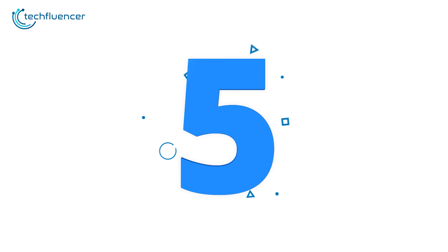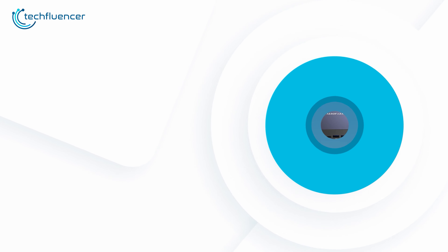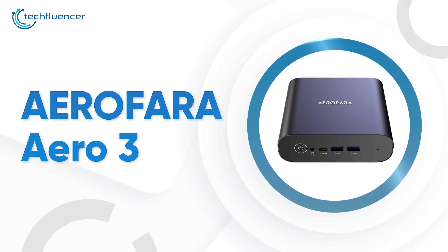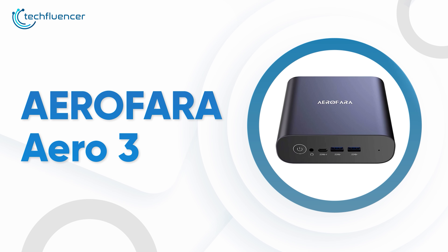As PC components are getting compact with every new release, mini PCs are quite popular nowadays due to their tiny form factor and uncompromised performance. They are small, quiet, and minimal and still get the job done. In today's video, we're going to showcase 5 of the best mini PCs to help you find the right one.